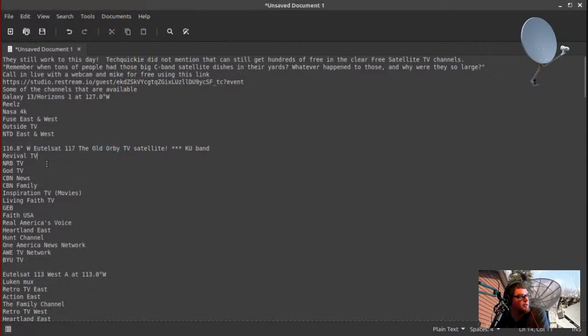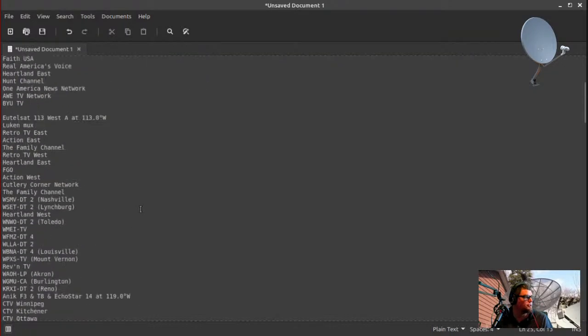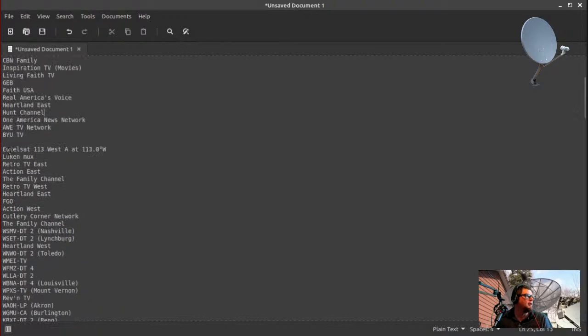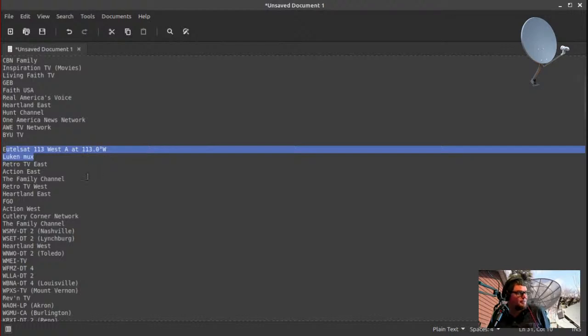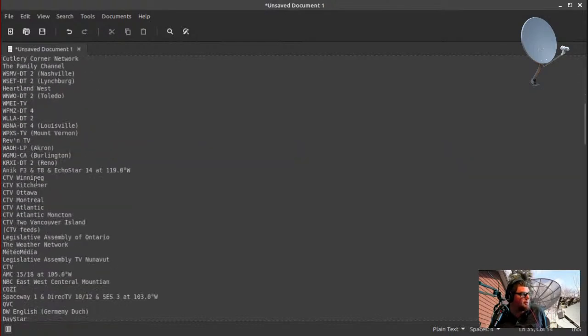For KU band, there's a whole bunch of channels over on 117 West KU band — there's the AWE TV network, Real America, the Heartland and Hunt channel, and a bunch of religious channels. I'll have to see if I can pick up the Retro TV mux once I get this new LNB in, because I've been having a hard time picking up the Retro TV mux.